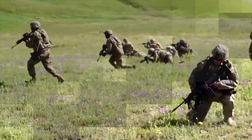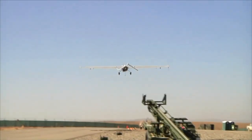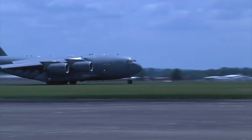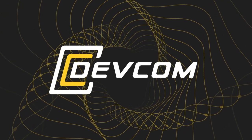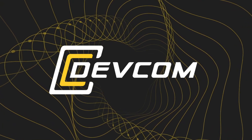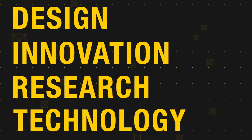The United States Army Futures Command, or AFC, is advancing Army modernization strategy with one focus: to enable soldiers and units to win our nation's wars, then come home safely from multi-domain operations. To assist in this mission, AFC's Combat Capabilities Development Command, or DEVCOM, is building crucial environments for bottom-up soldier innovation in makerspaces focusing on design, innovation, research, and technology in a collaborative setting.